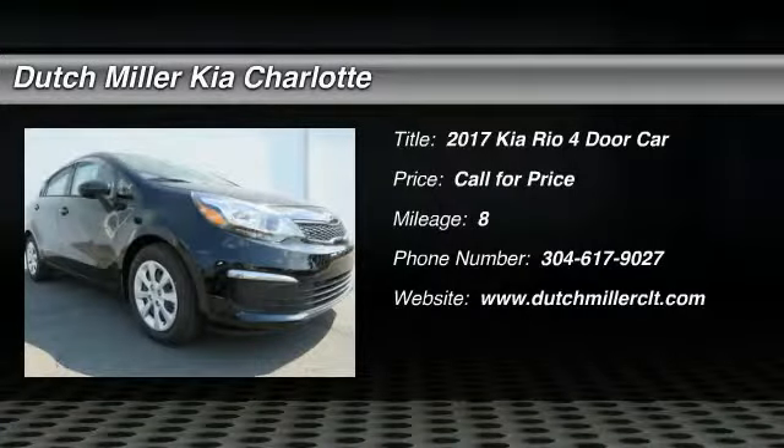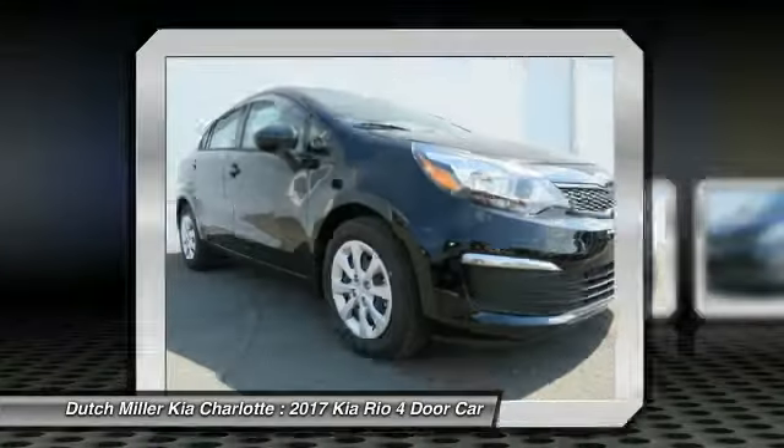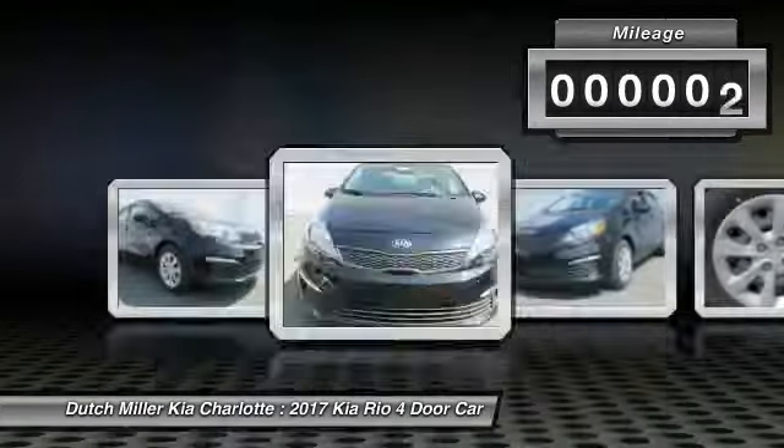2017 Kia Rio. The Rio delivers sprightly performance, great fuel economy, and agile handling all in a stylish package. This vehicle has less than 100 miles.